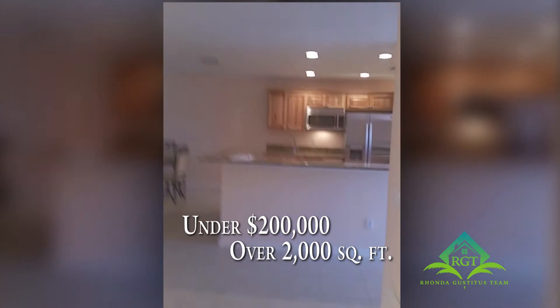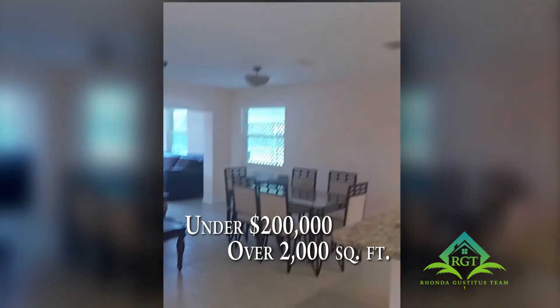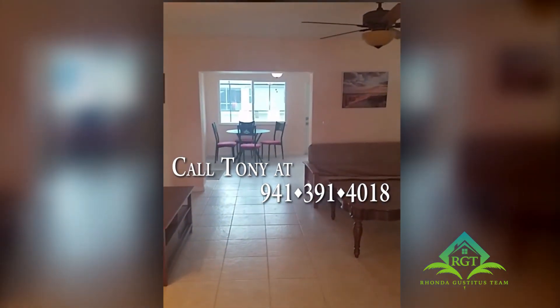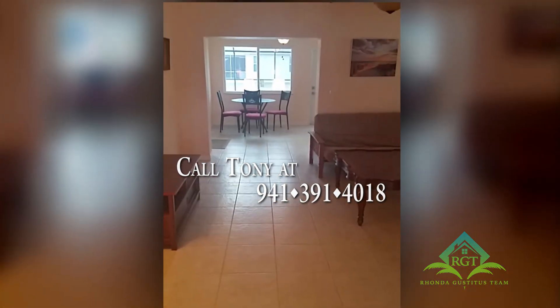Hope you like this home — it is under two hundred thousand dollars and over two thousand square feet. Give us a call right now at 391-4018, and have yourself a great day!